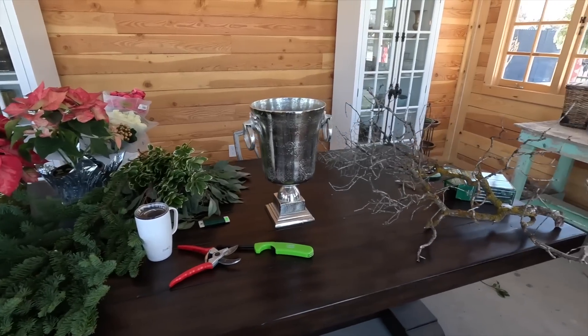Hey guys, how's it going? Today we're out in the flower shed working on a fresh cut flower arrangement. We've got a lot of really pretty things to work with.